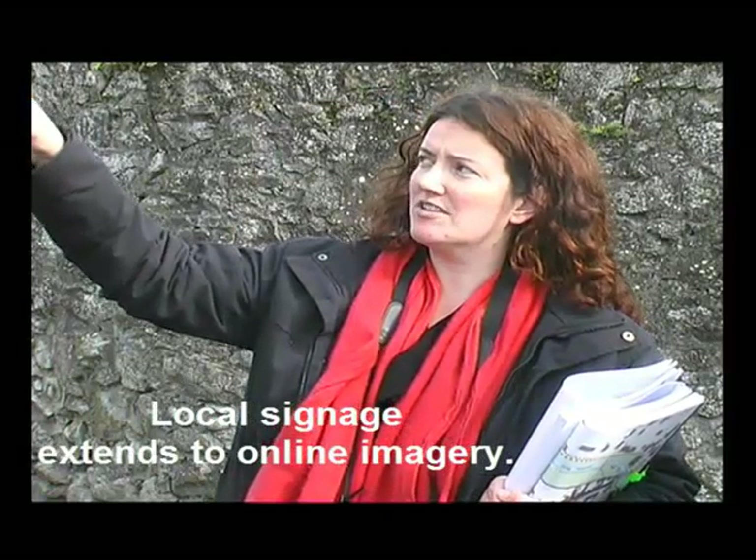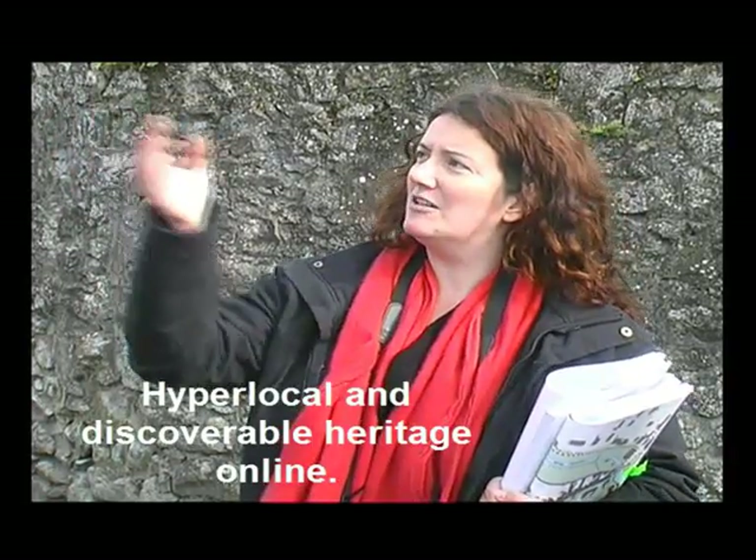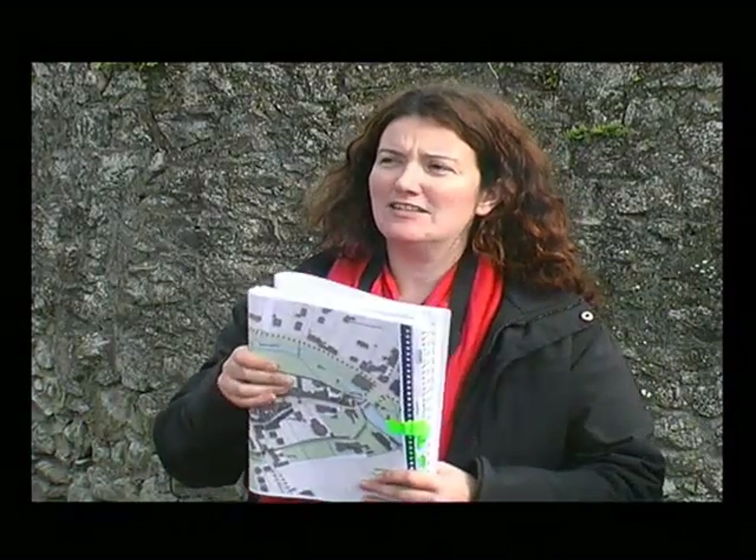But this is a local initiative — the locals raise the money and put these signs up themselves. At least if you see the sign and you know there's something there, you look for it, you think 'what is that?' and you discover something else when you're looking. There's a lot of stuff around the town.